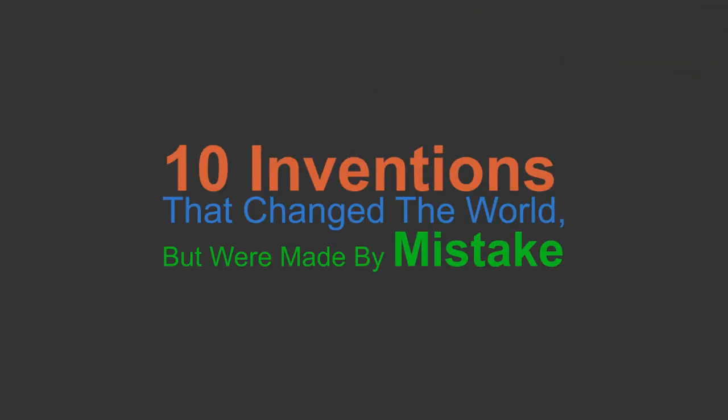Hello everybody! In this video, we are going to meet the inventions that changed the world but were made by mistakes.